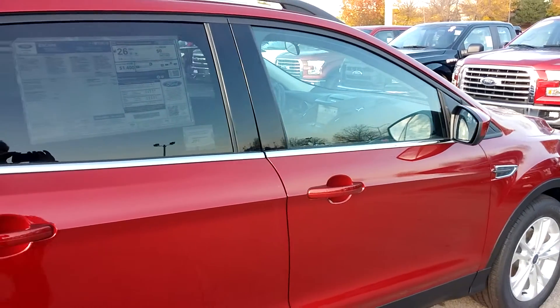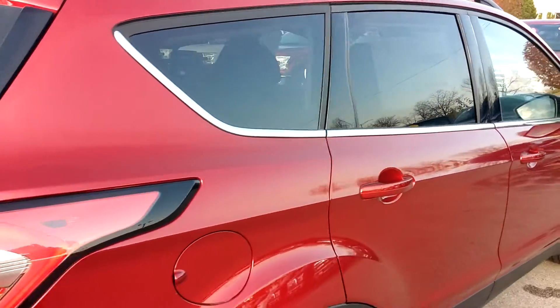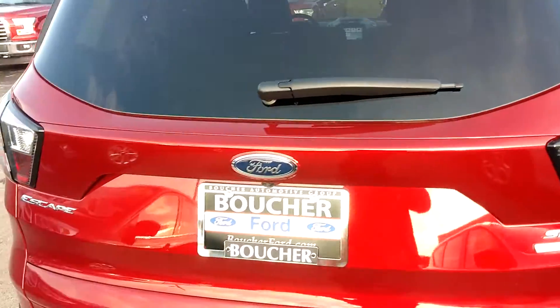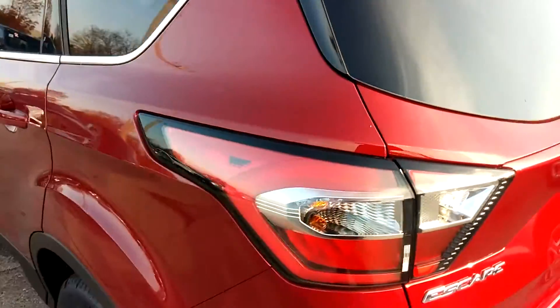Hi Susie, this is a 2017 Ford Edge in ruby red. This is an SE front wheel drive with a 1.5 liter EcoBoost engine, which is going to give you your best overall fuel economy combination.